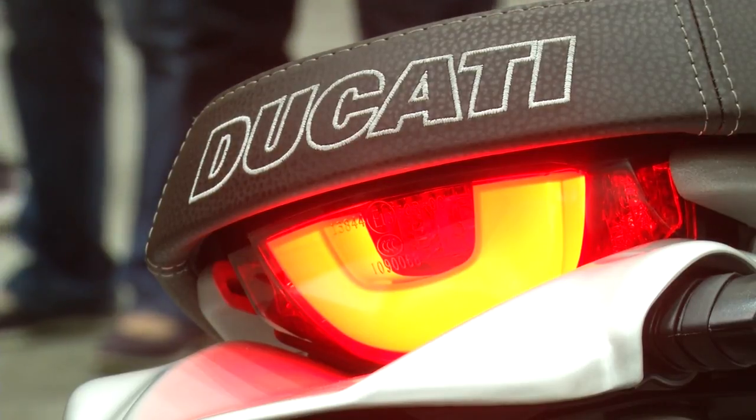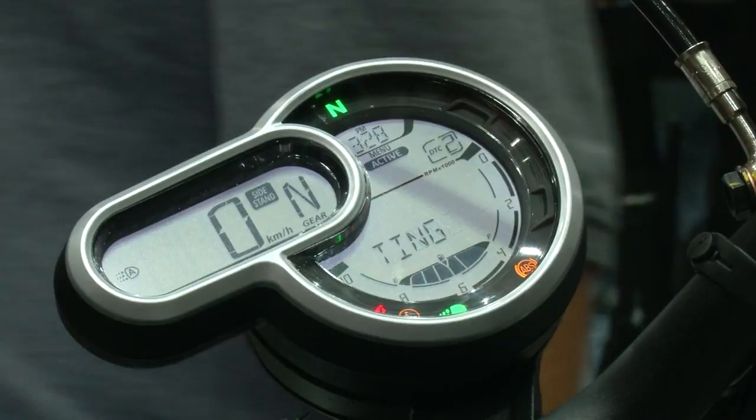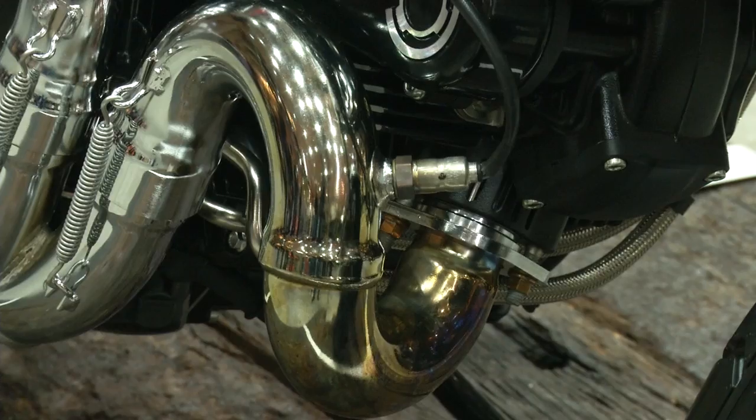And of course, for the 1100, it's one of the machines that we think can meet the needs of the most demanding motorbike enthusiasts.